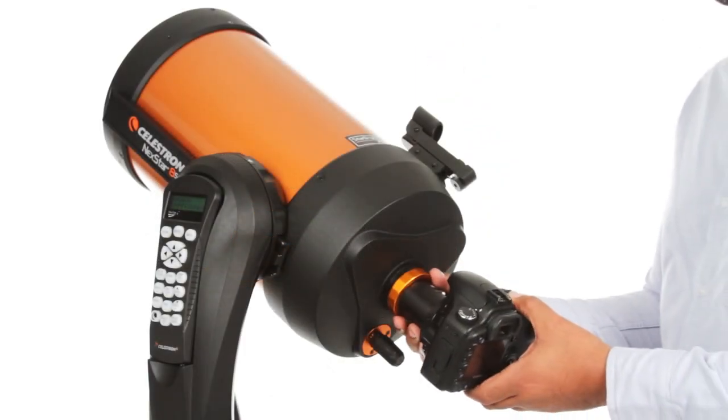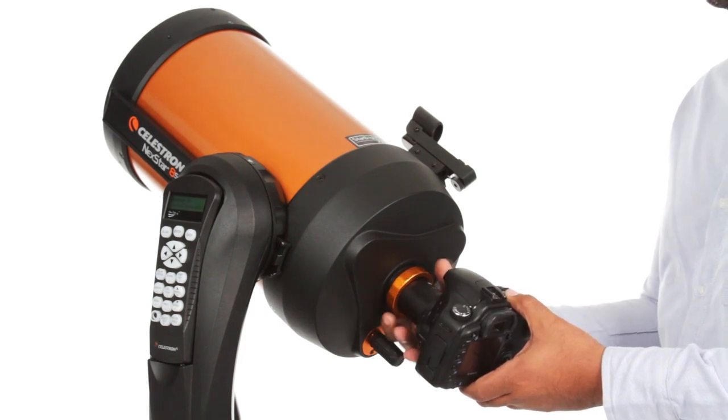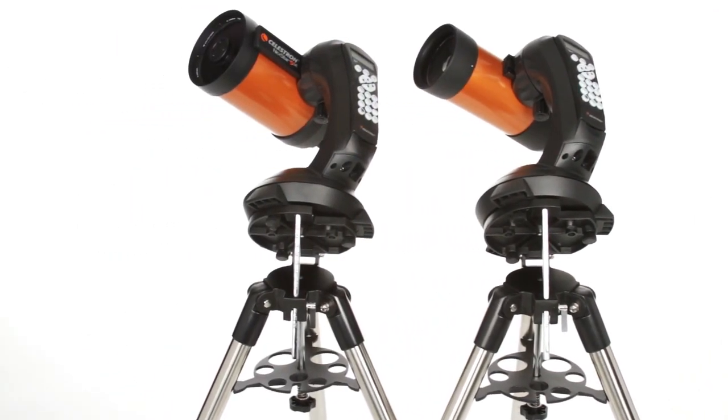You can even get started in astro-imaging with your NexStar SE. Just attach any Celestron planetary camera or your DSLR. The 4- and 5-inch models also include a wedge for long-exposure photography.